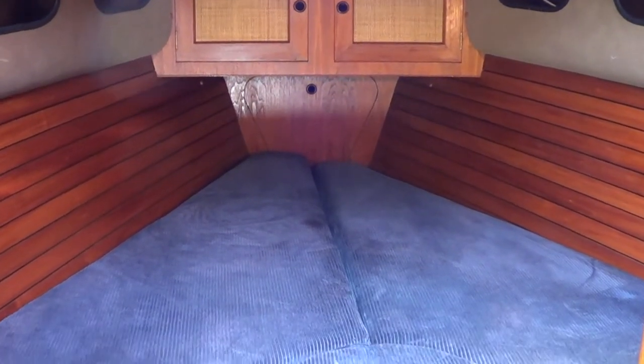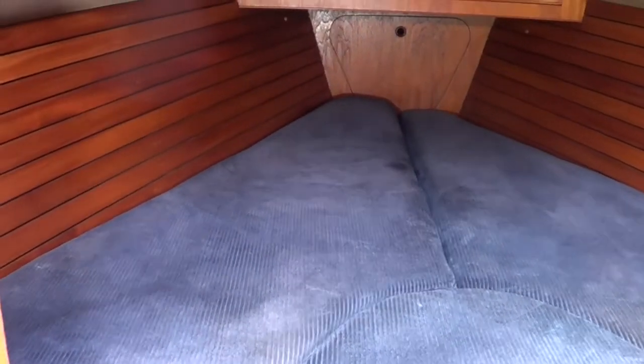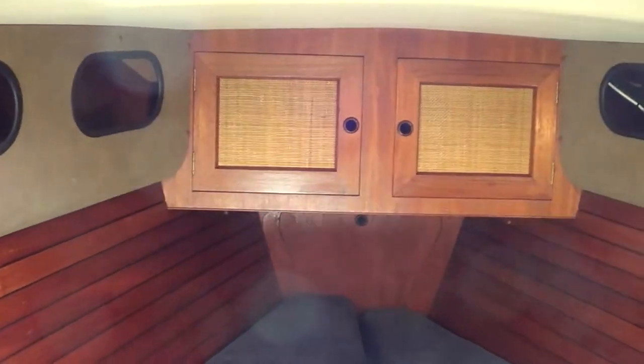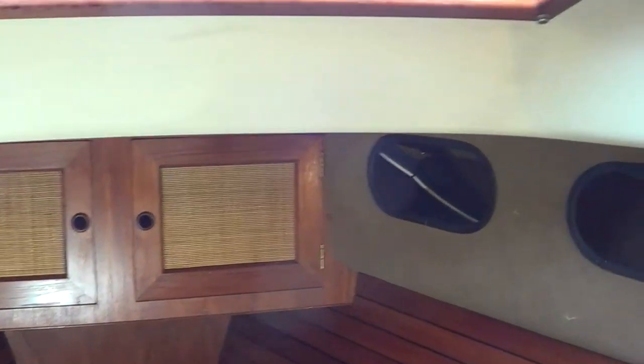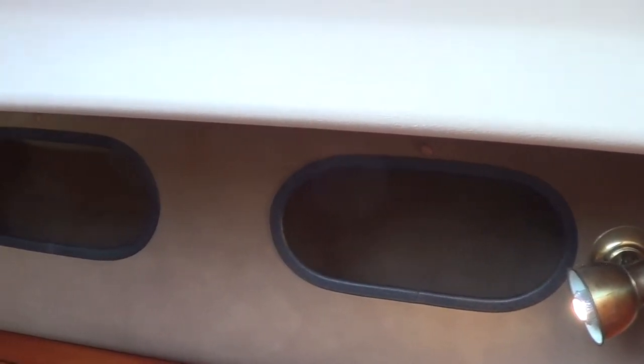Taking a look right up in the bow — the V-berth is at least a queen at the aft end. Some storage lockers down below, with lockers under each end of the mattresses, although not the simplest to reach. There are also forward storage lockers up there with the rattan. A really decent hatch with lots of natural light, and there are little storage cubbies on either side with LED reading lights.